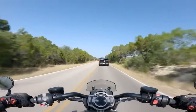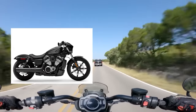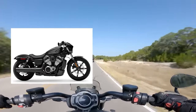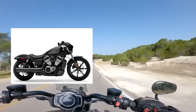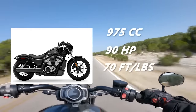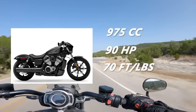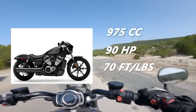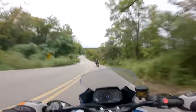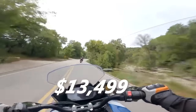A more worthy contender may be the new Harley-Davidson Nightster. This bike is less edgy than the Evo Sportster, but its modern liquid-cooled engine is suited for a fair comparison to the Scout. It has a 975cc V-twin that makes 90 horsepower and 70 foot-pounds of torque. It has ABS, traction control, and selectable ride modes — which is more tech than the Scout Bobber has — and an MSRP of $13,499.